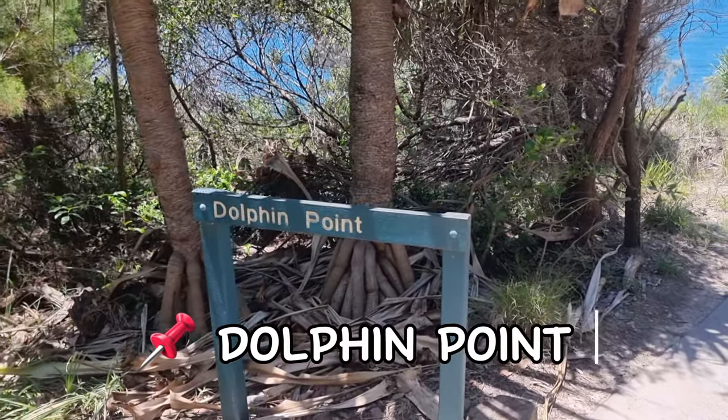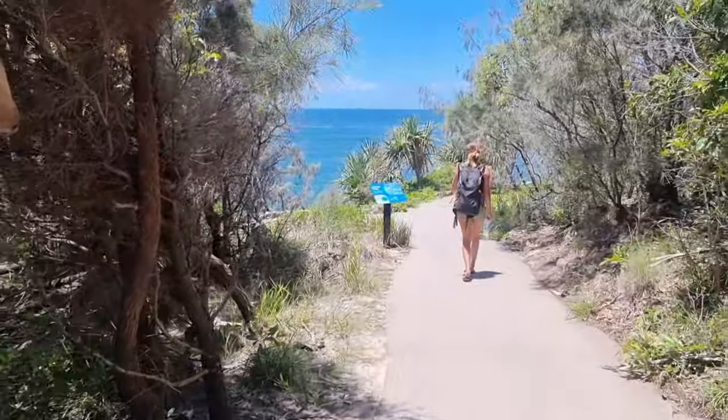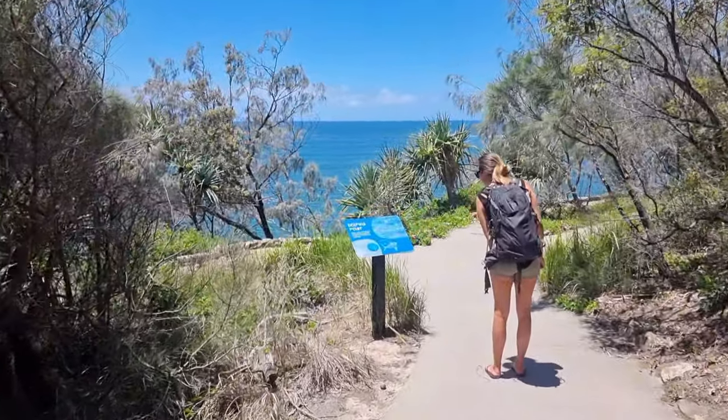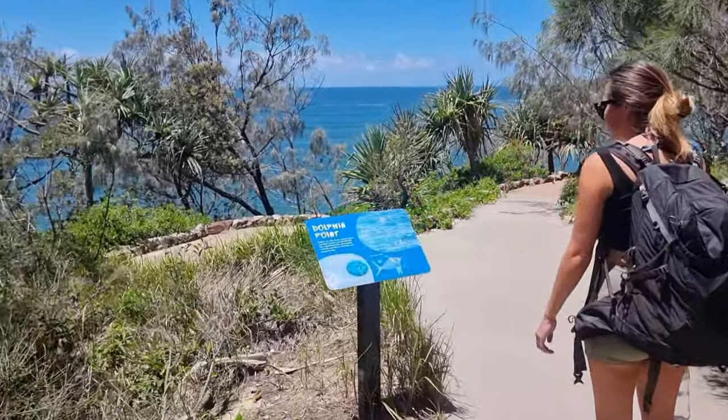We've now come to Dolphin Point Lookout, which is just down here. Wouldn't it be lovely if we could see some dolphins?